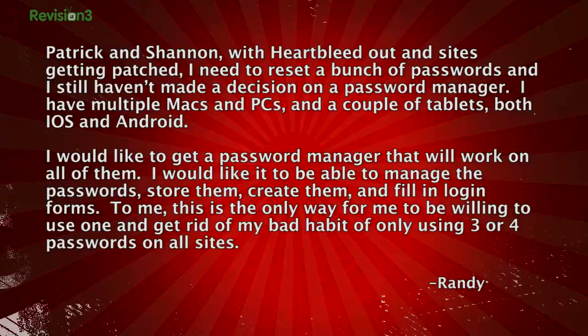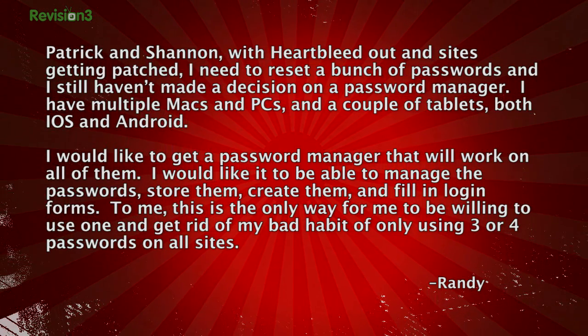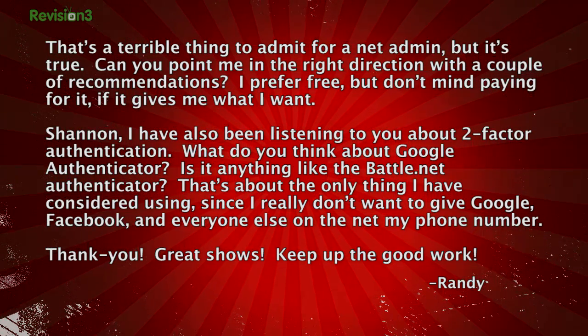Randy writes in: Patrick and Shannon, with Heartbleed out and sites getting patched, I need to reset a whole bunch of passwords and I still haven't made a decision on a password manager. I have multiple Macs and PCs, a couple of tablets — both iOS and Android. I'd like a password manager that works on all of them, able to manage, store, create passwords, and fill in login forms. That's the only way I'd be willing to use one and get rid of my bad habit of using only three or four passwords on all sites. Can you point me in the right direction? I prefer free, but don't mind paying if it gives me what I want.